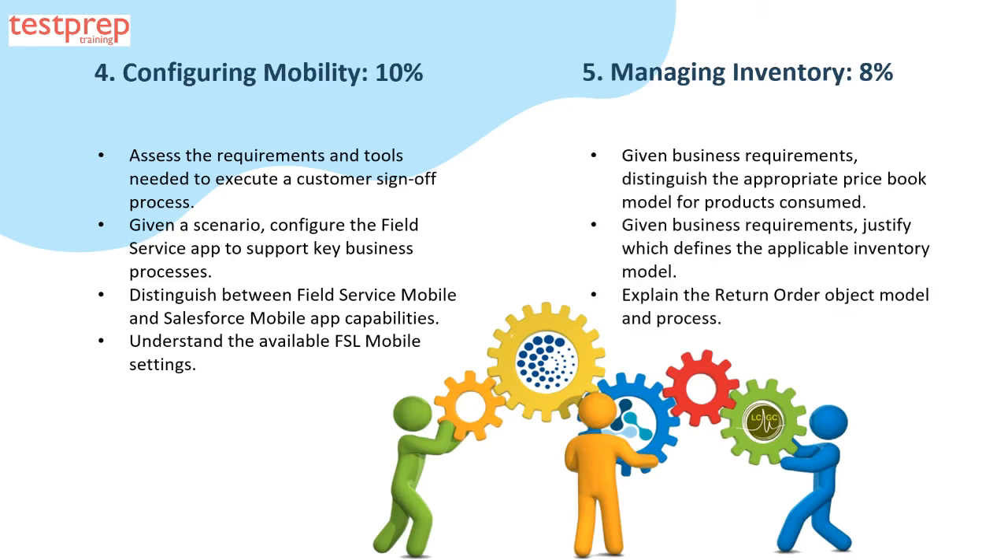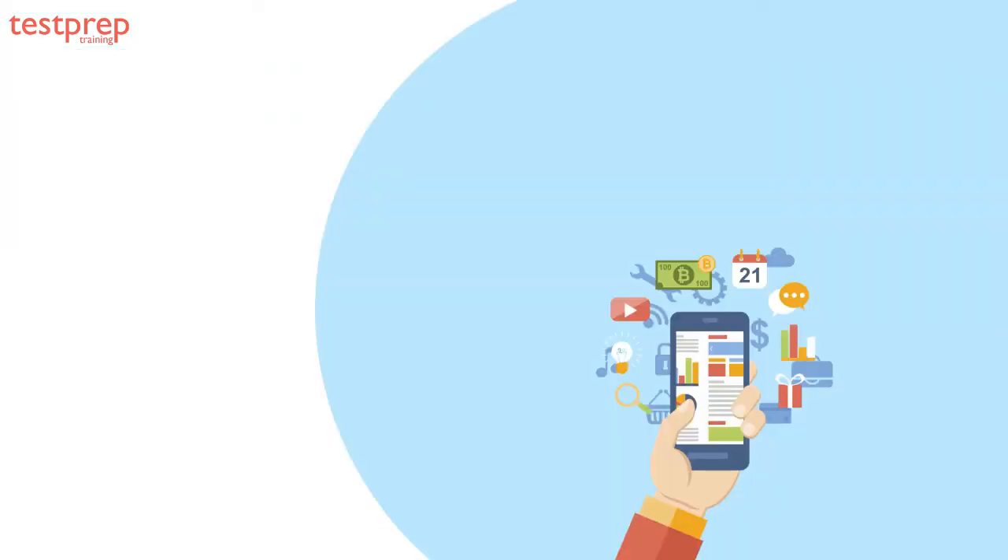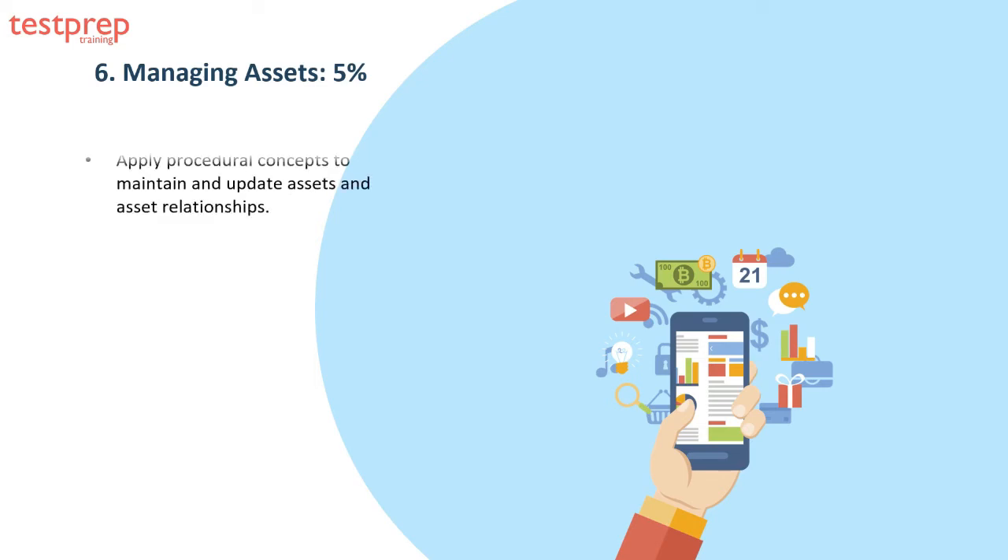Domain five, managing inventory, comprises 8 percent of the exam and can be explained in three parts: one, distinguish the appropriate price book model for products consumed; two, justify which defines the applicable inventory model; three, explain the return order object model and process. Domain six, managing assets, comprises 5 percent of the exam and covers how to apply procedural concepts to maintain and update assets and asset relationships.